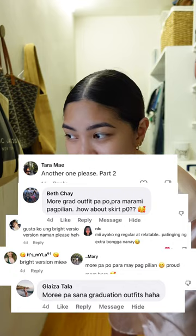I got a lot of requests for more options for the graduation fit for proud mommies. I prepared three for this video. By the way, guys, I'm not wearing any makeup today. I'm just going to have a wart removal patch on my face, so you might notice that.